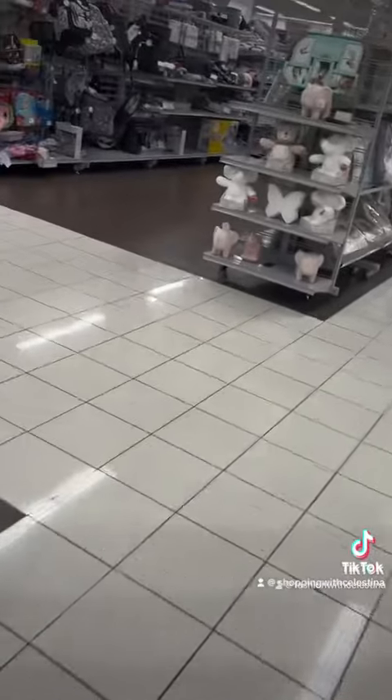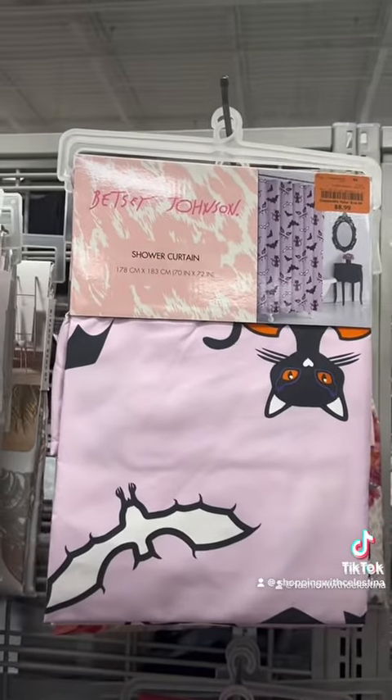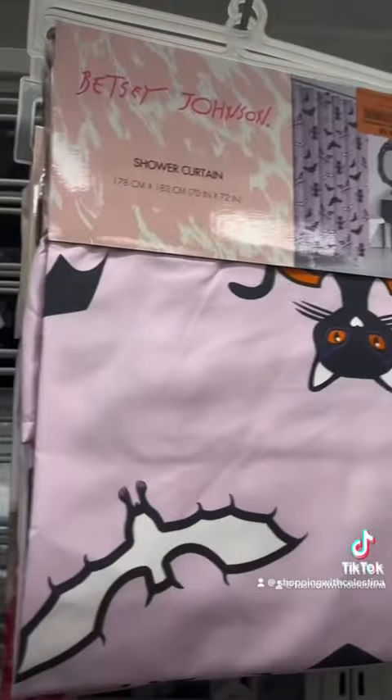These shoes are so cute, I love these. One thing that I hate about Burlington is that the lines are always really long and they only ever have like one cashier working.